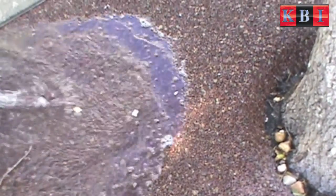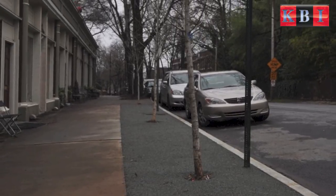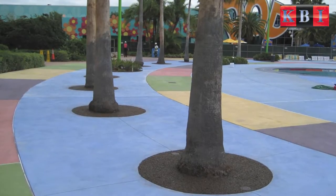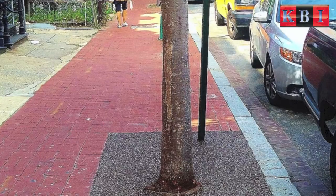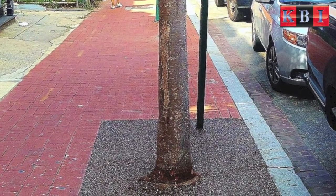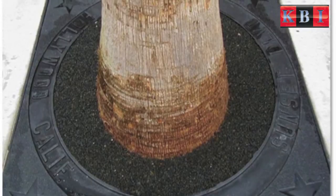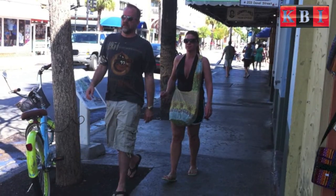KBI FlexiPave for tree surrounds has been used in cities all around the world, including Florida, Boston, New York, California, Georgia, Australia, Washington DC, and others.